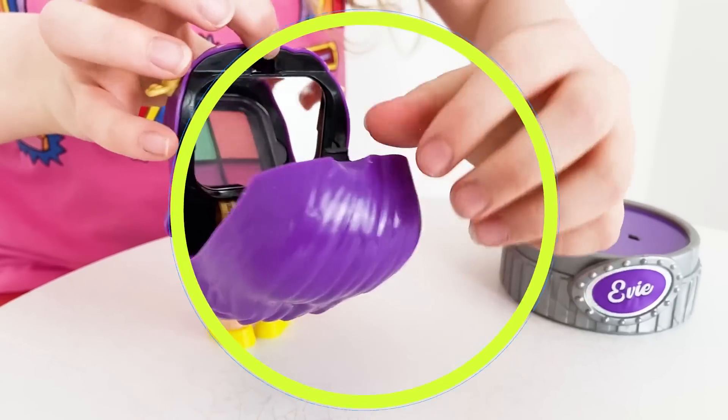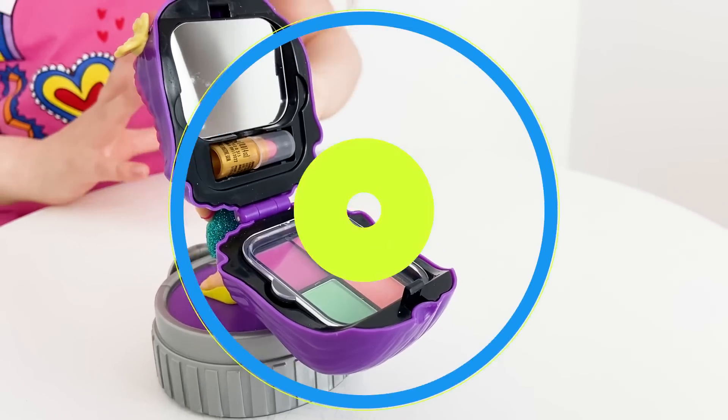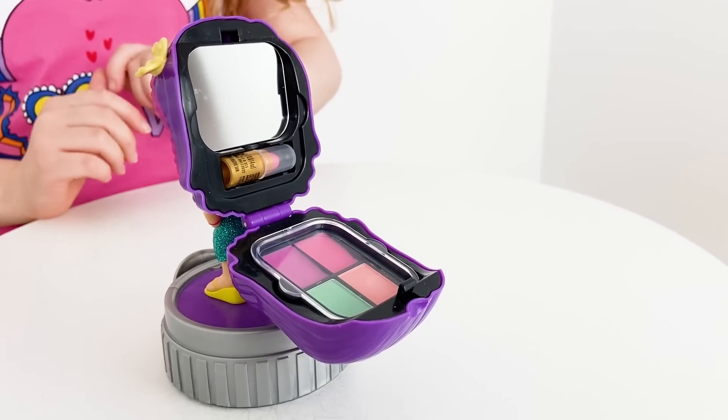These fashion dolls have real makeup inside, plus hidden makeup applicators designed as hair clips.